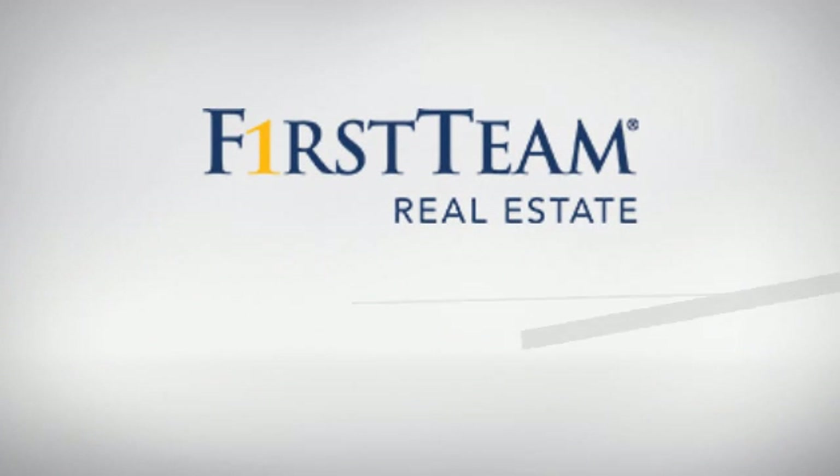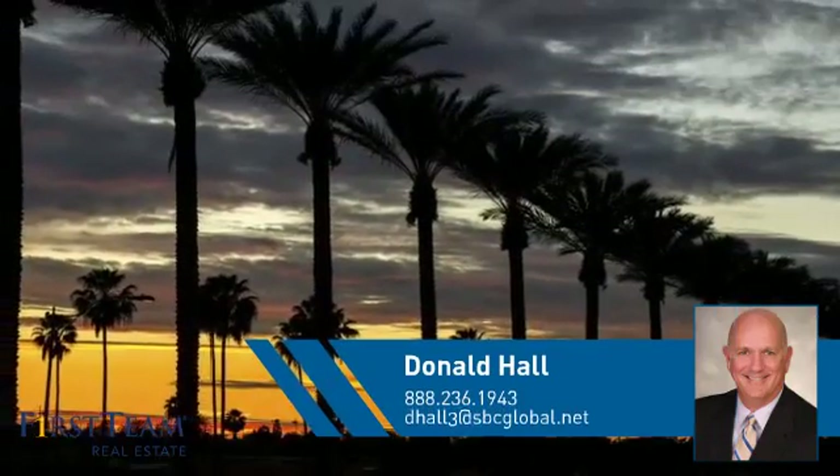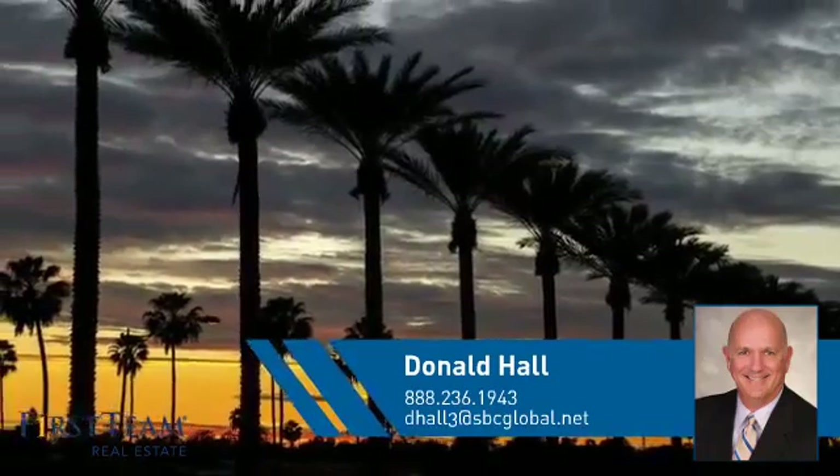At First Team Real Estate, you'll find a wide selection of listings. This video is brought to you by your real estate agent, Donald.